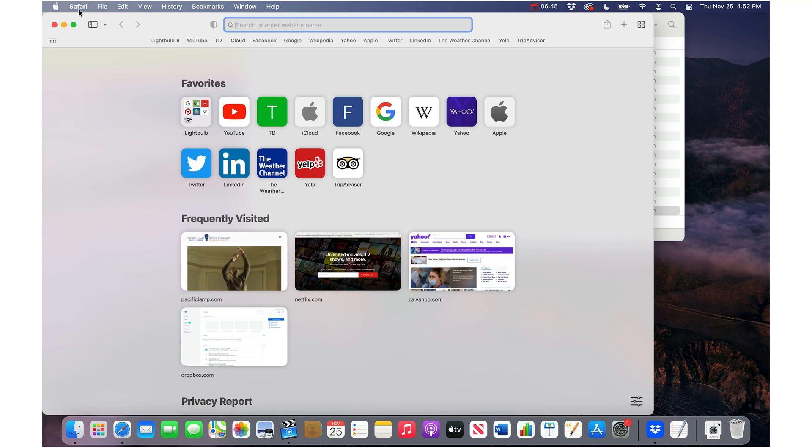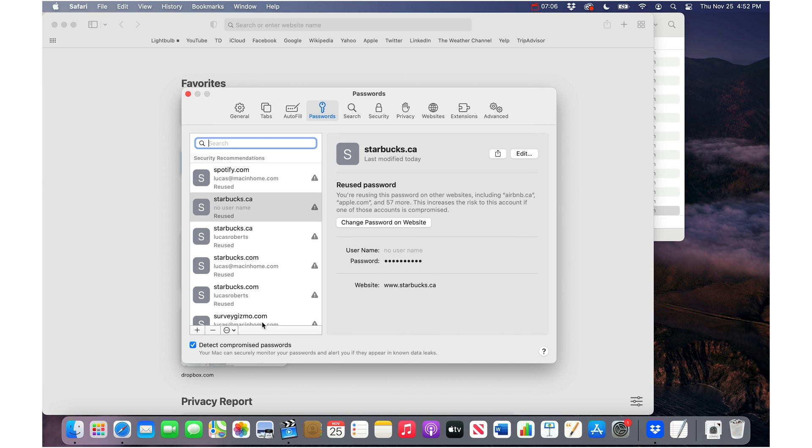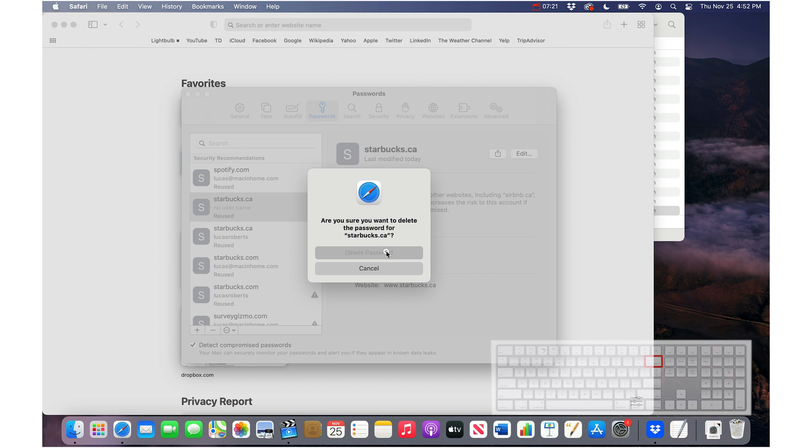I recommend doing it from your Mac because it's just easier to use a computer for this. Go into Safari, go to the Safari menu in the top left, then Preferences, and then go to Passwords. Type your Mac password — and this is where it's good to have a secure Mac password because this protects all of your saved passwords. Or you can use your fingerprint to get in. Now, this is the list of passwords. You want to look for the ones that have the triangle with the exclamation mark on it. If there is any duplicated information here, you can delete it by highlighting it and pressing the delete key, then say yes to delete password.